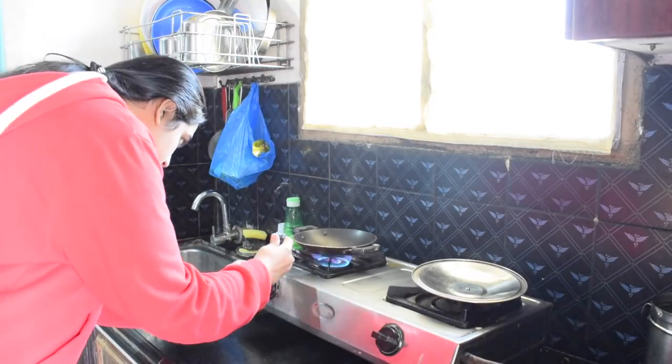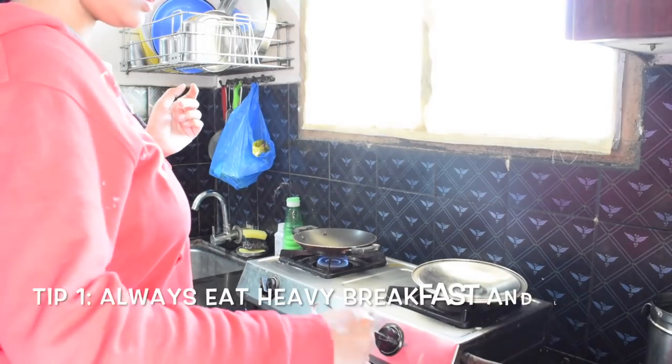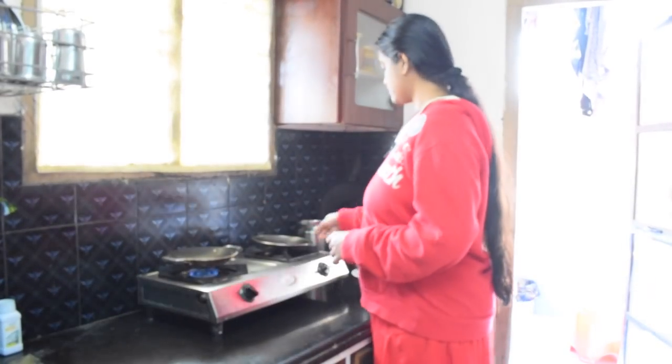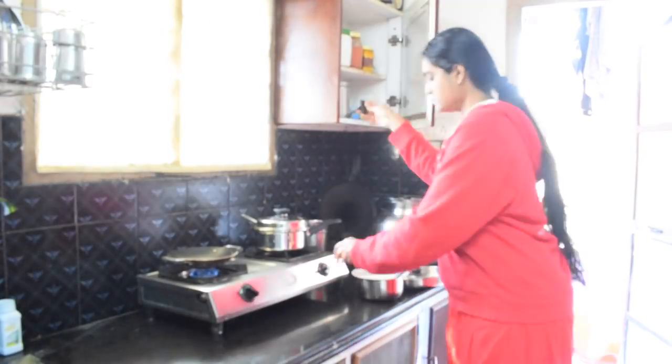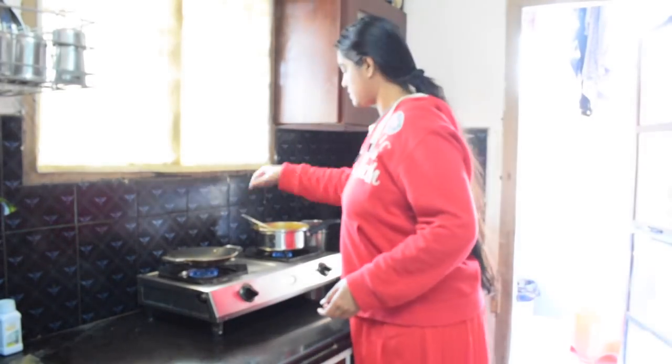We usually prefer having a heavy breakfast and simple dinners, so today's breakfast is going to be appam and chicken curry. The appam flour can be made the previous day itself and kept in the fridge, so you won't have any hassle making it fresh in the mornings. The chicken curry is already made and I'm just heating it up before eating.